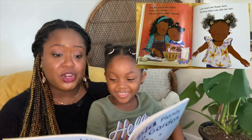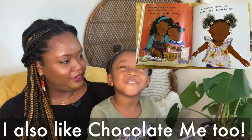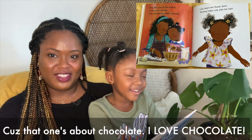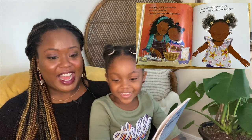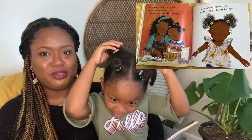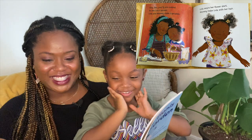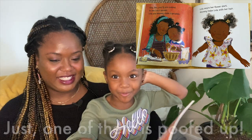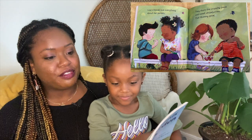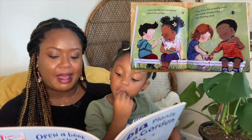Lola wears her flower shirt, and Mommy helps Lola with her hair — the way I help you with your hair, but you complain, right? Look at it — you don't have the same kind of puffs. One of them is too sharp! Sometimes you get uneven puffs. Lola's friends love everything about her garden. They share the crunchy peas and sweet strawberries that Mommy grew.